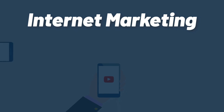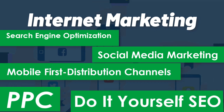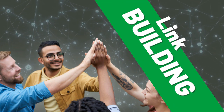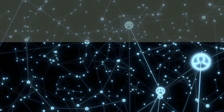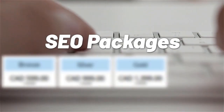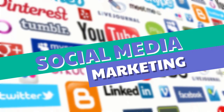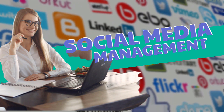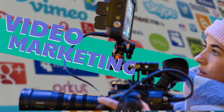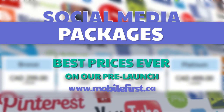Internet marketing: search engine optimization, social media marketing, mobile-first distribution channels, PPC, do-it-yourself SEO, SEO link building, local SEO, SEO consultancy, technical on-page SEO, and SEO packages. Best prices ever on our pre-launch — webmasters, check it out at mobilefirst.ca.